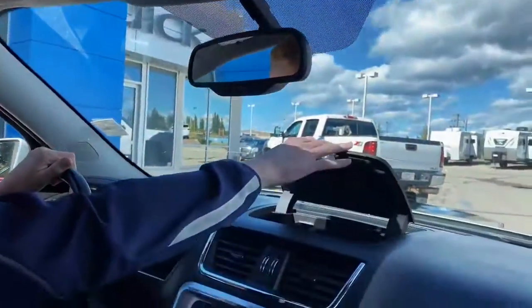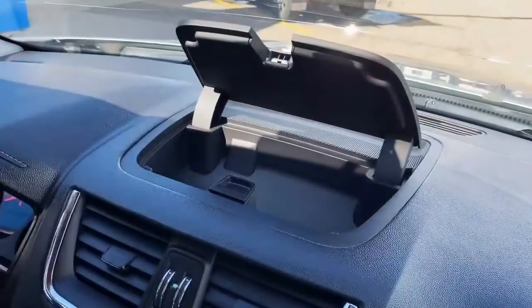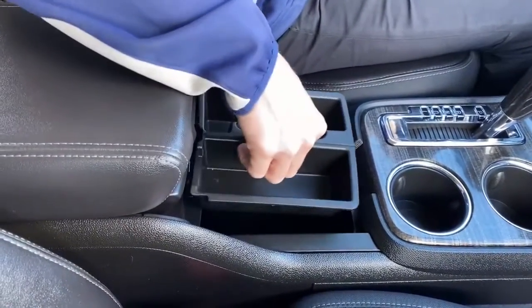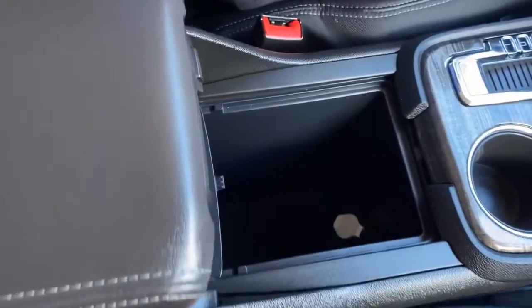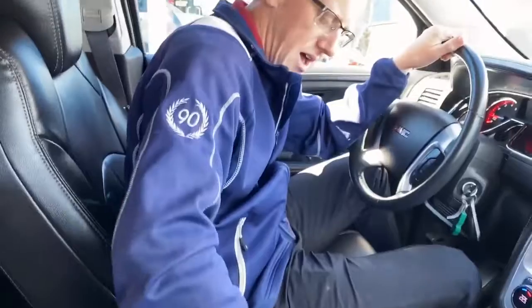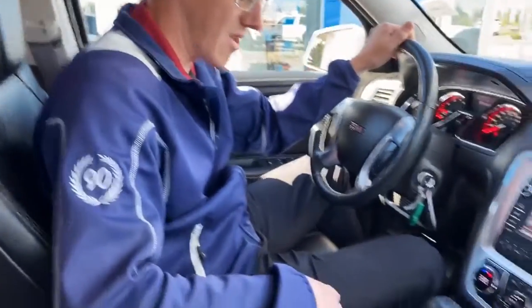Lots of storage — up top, in this armrest, and this slides out too. You've got a little bit of coin storage, and then that lifts up and you've got even more storage. There are lots of spots to put things. Cup holders are in an easy, nice-to-reach spot. It's a great vehicle.